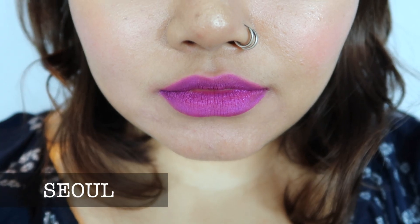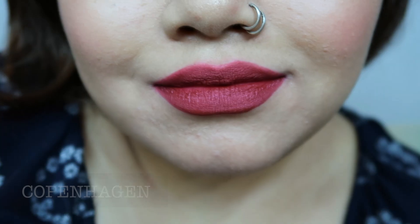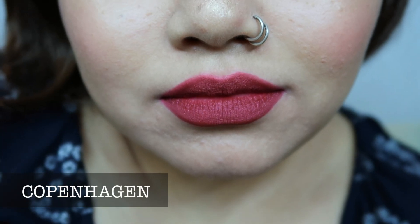I highly recommend Budapest if you are into darker shades like dark maroon, dark reds, or dark purples. The dark shades are really, really good in this Soft Matte Metallic Lip Cream range by NYX Cosmetics. The Soul shade, a purple color, is also one of my favorites from this range.